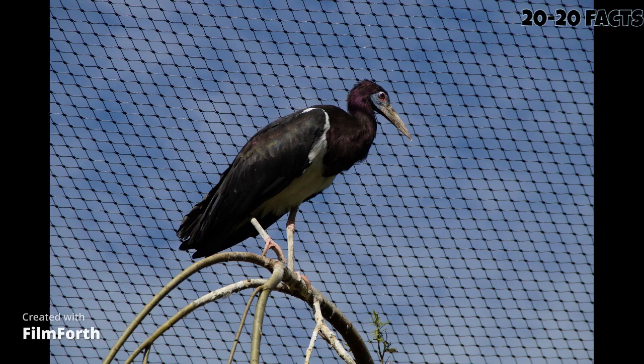Hello everyone and welcome back to our channel. Today we're discussing a unique and fascinating bird species, the Abdim stork. Let's dive into 20 interesting facts about this bird.